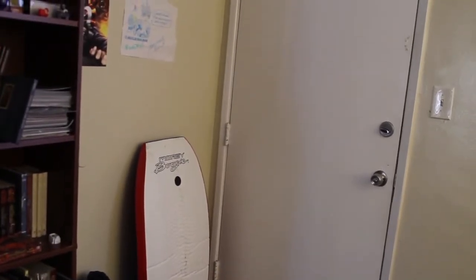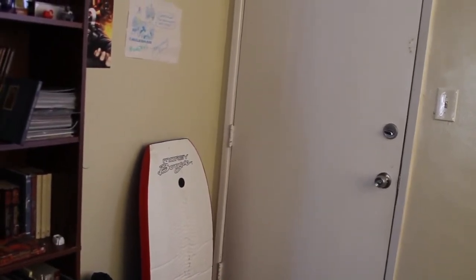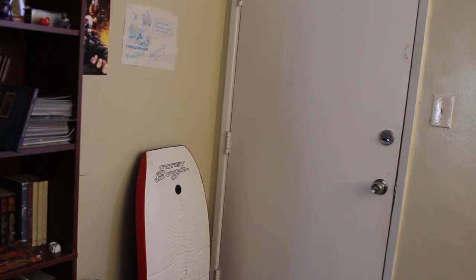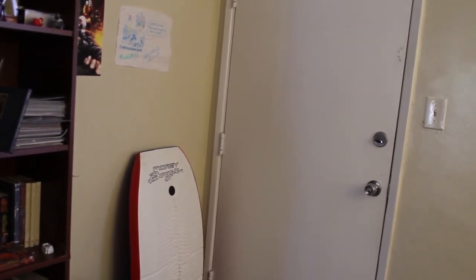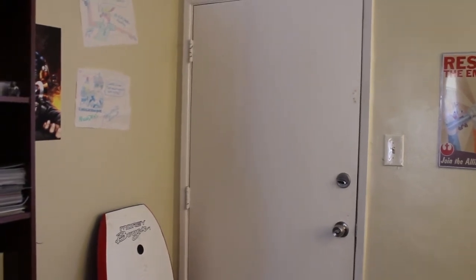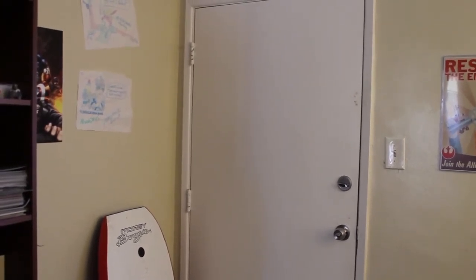I brought a boogie board from home thinking I would possibly use it. Yes, I've been here a week and I haven't been to the beach yet. Give me some more time in California and maybe I'll put up a beach vlog or two. If you guys know any good beaches in the Long Beach area, just let me know in the comments below.